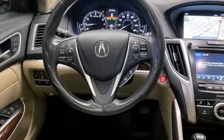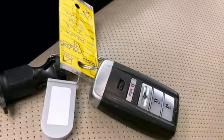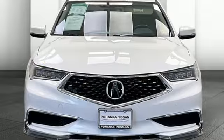Voice activated climate controls. Automatic suspension management. Auto dimming rear view mirror. And auto shift manual transmission.